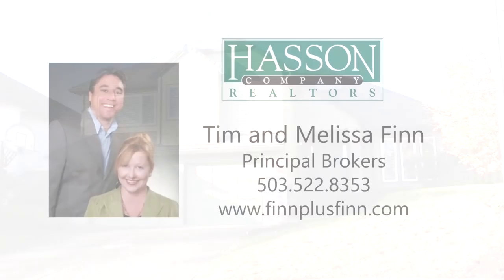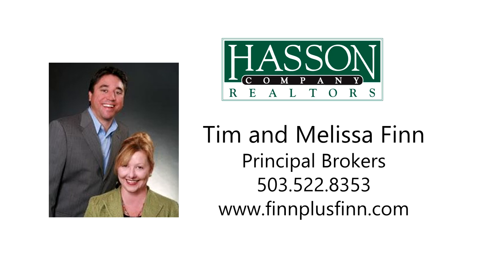This is just a preview — there's so much more for you to see. To schedule your own personal tour, please contact Tim and Melissa Finn with the Hassan Company Realtors at 503-522-8353 or visit them online at finnplusfinn.com. Thank you.